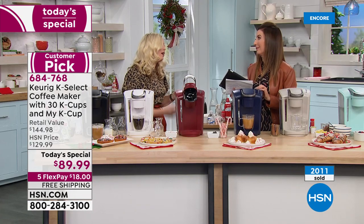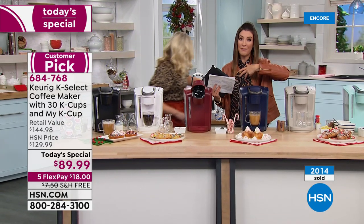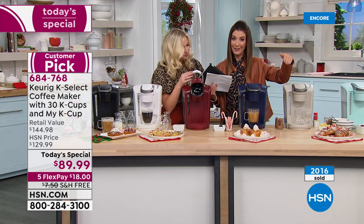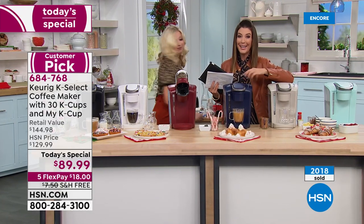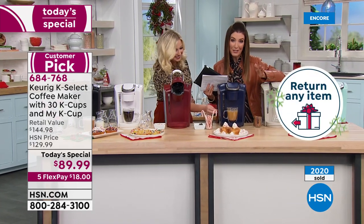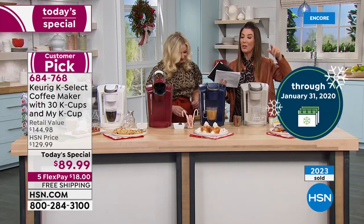I use it all the time with my Hawaii coffee - that's so fantastic. I really want to invite you to place your order early so you get your favorite color and can add on some of those extras that I don't think are going to last the day. It's a brand new Today Special - we've never done this configuration before. Place your order online at hsn.com or give us a call.